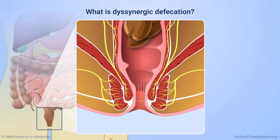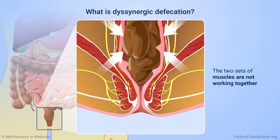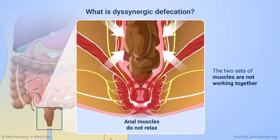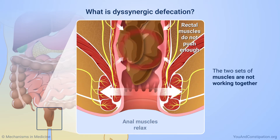In dysinergic defecation, these two sets of muscles are not working together. The rectal muscles may squeeze, but the anal muscles do not relax. Or, the anal muscles relax, but the rectal muscles do not push enough.